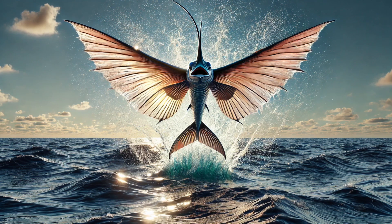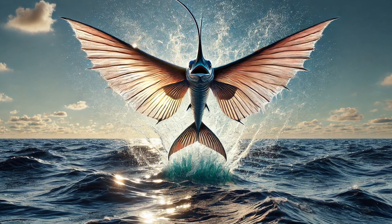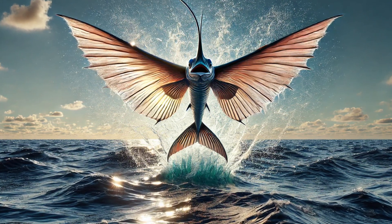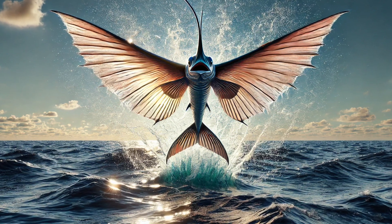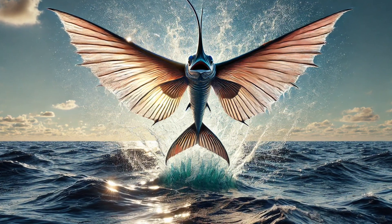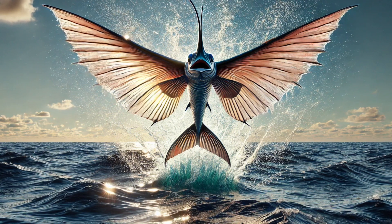Number 1. Whoa! Did that fish just fly? The flying fish doesn't actually flap its fins like a bird, but it can glide over the ocean for up to 650 feet! That's longer than a football field! This helps it escape from hungry predators like tuna and dolphins. It's like nature gave this fish a built-in escape jet!